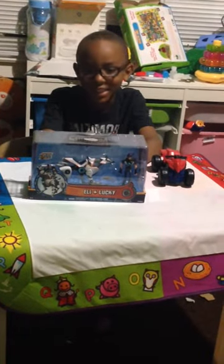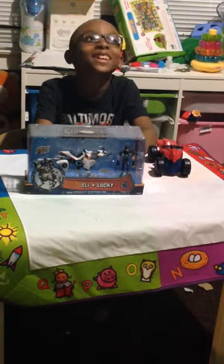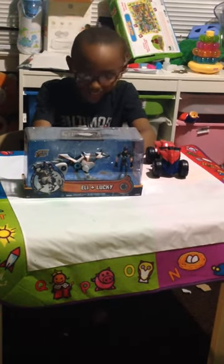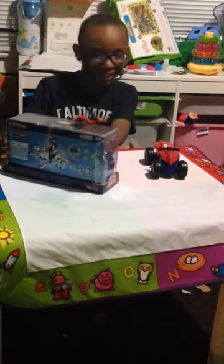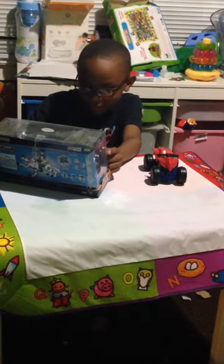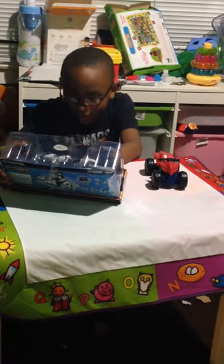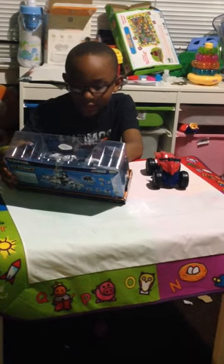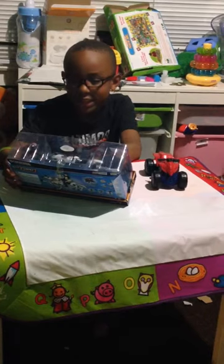Hey guys, it's Kayden and today I'm going to be doing my first toy review. This is Eli and Lucky. It says unlock an app and online content, and this includes Eli, Lucky, the slug blister, and a game code.